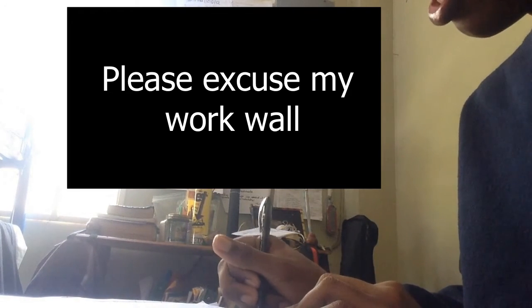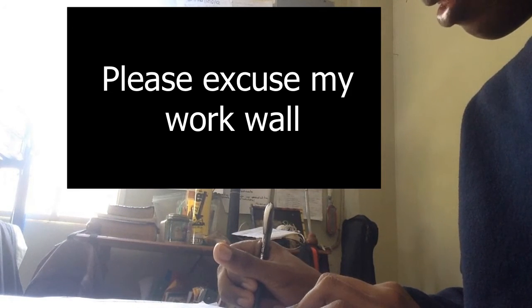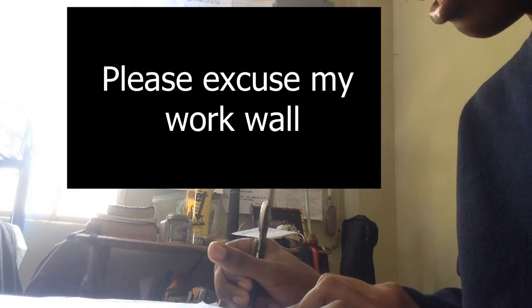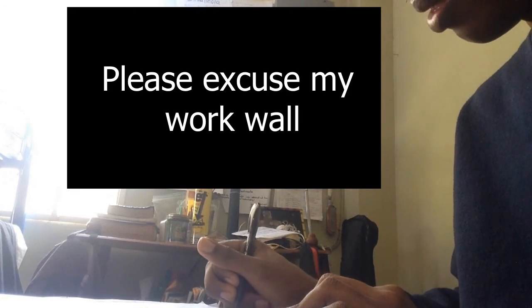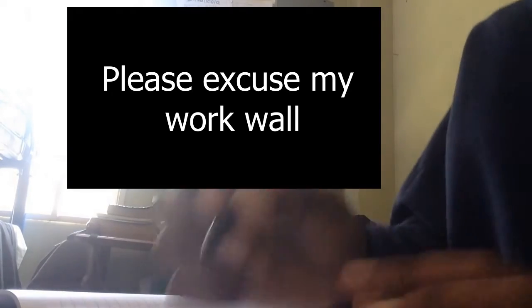Nobody knows anything. You can't go to your teachers because they're basically telling you to just worry about doing your exams and whatever happens after that. I understand — you don't want to beat yourself up around certain things while you're in exam mode. But I'm a person who likes to know what's coming after, at least something.